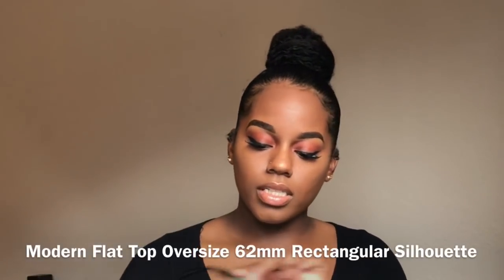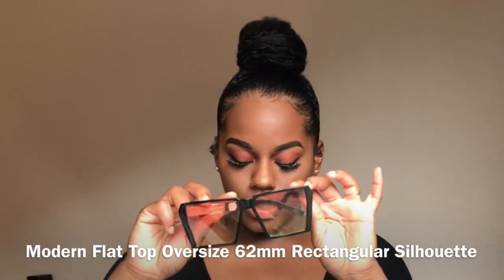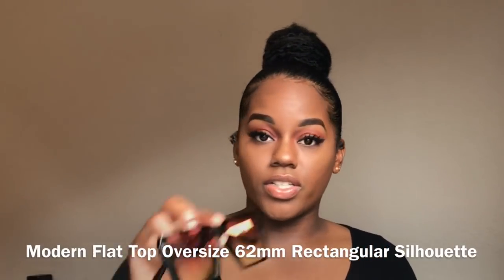So the first one is an oversized one — 62 millimeters. The lens is like a sunset kind of thing. This is what it looks like when I try it on. I love this one. Do you know how much it is? Five dollars. These are bougie! She likes it — that's my judge over there. This one got a thumbs up.